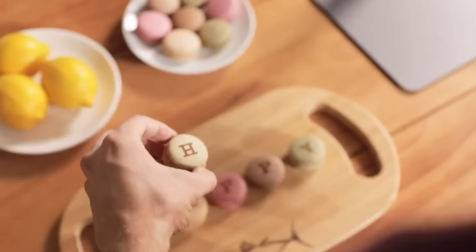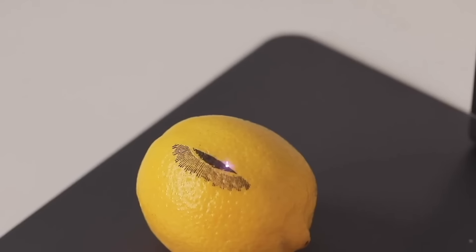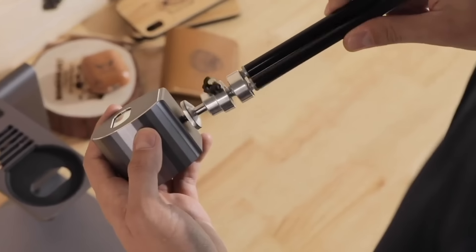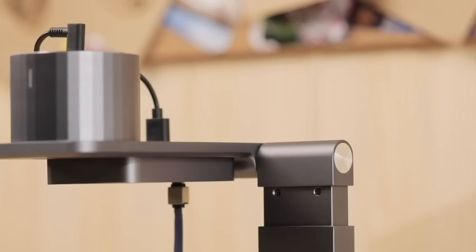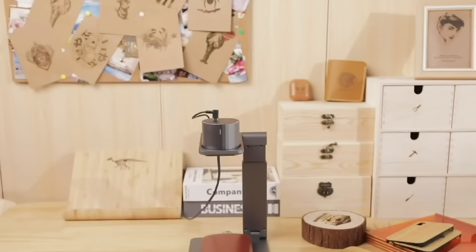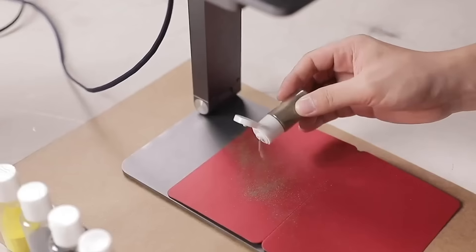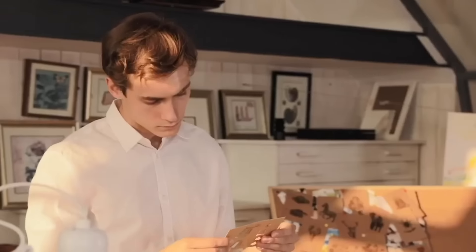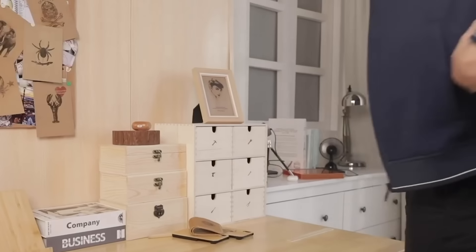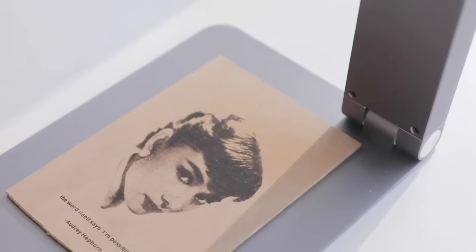Laserpecker Pro burns images on fabric, wood, leather, plastic, felt, paper, and cardboard. It can help you create a picture, decorate furniture, or personalize items such as a wallet or a flask. The control is simple and intuitive — installation takes a couple of minutes and the image to burn can be chosen in the companion app. You can buy the device for a minimum price of $300.